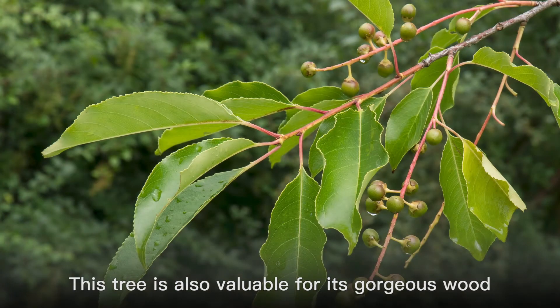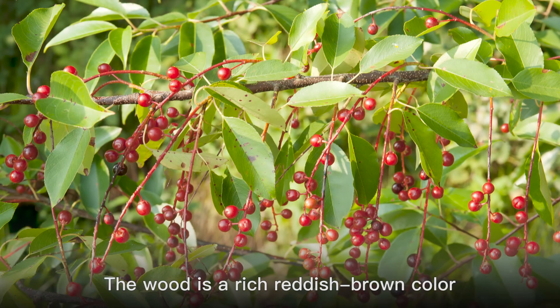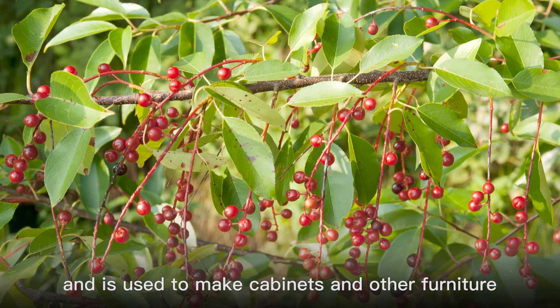This tree is also valuable for its gorgeous wood. The wood is a rich reddish-brown color and is used to make cabinets and other furniture.